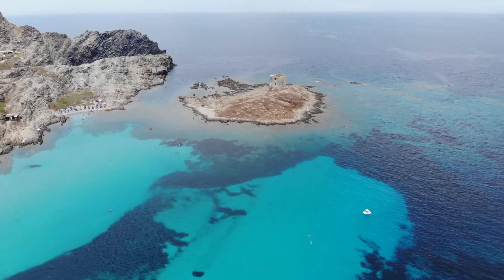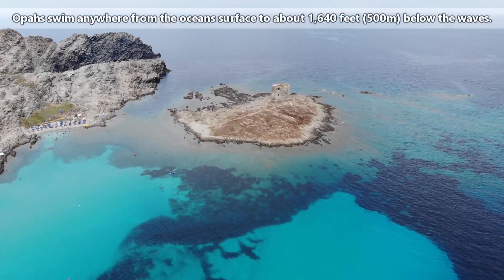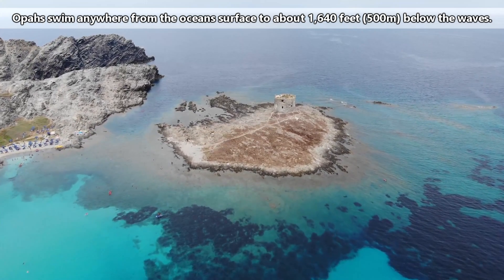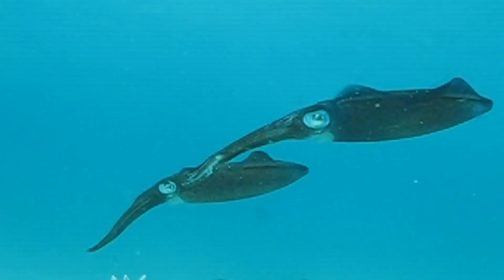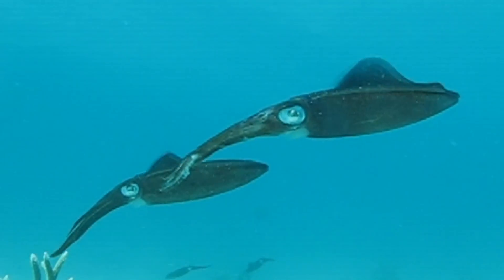These are oceanic pelagic fish, meaning they spend most of their time in open ocean waters and tend to swim anywhere from the ocean's surface to about 1,640 feet below the waves. They may dive deep for food like other fish and crustaceans. However, their main diet consists of squids.